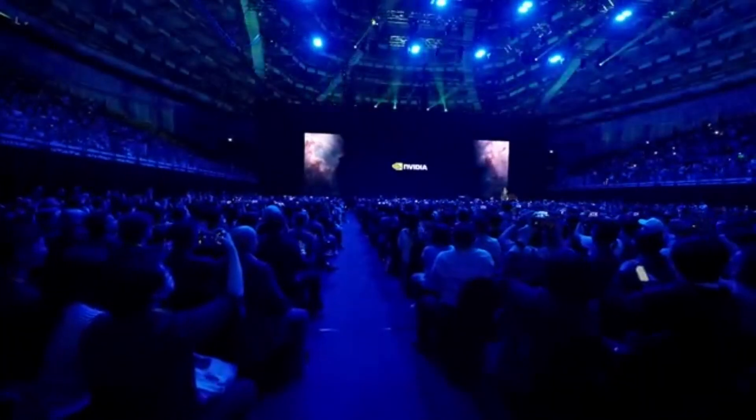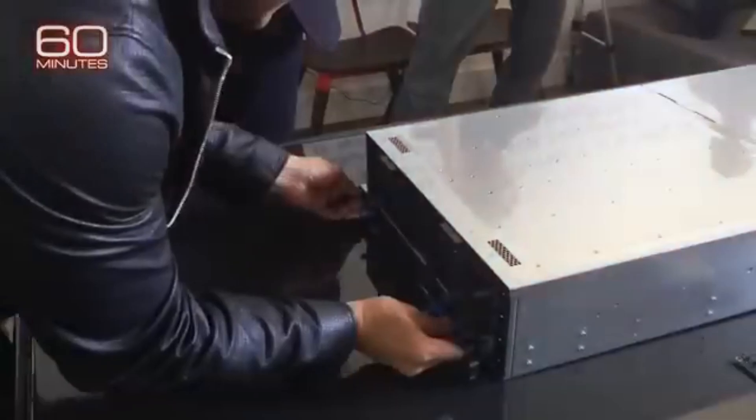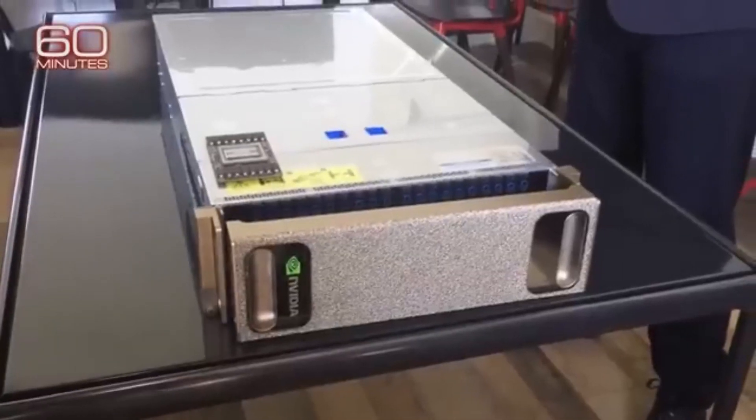We have two more years to go. The rate at which we're advancing computing is insane, and it's still not fast enough, so we built another chip. Hopper is fantastic, but we need bigger GPUs. Ladies and gentlemen, I would like to introduce you to a very, very big GPU.